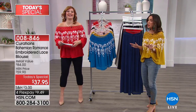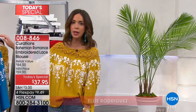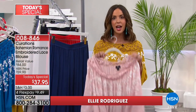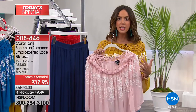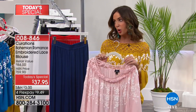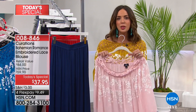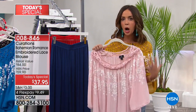We are going boho babes! It's the top that you'll be living in all summer long. The next time you're in your closet thinking you've got nothing to wear, we're going to change that moment for you right now. It's going to make getting dressed fun again with this gorgeous top that embodies boho - feminine, flirty, romantic, relaxed, expressive, and comfortable.